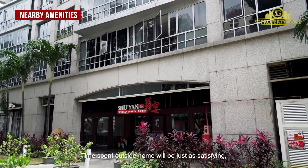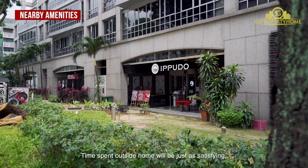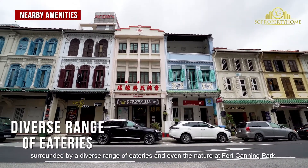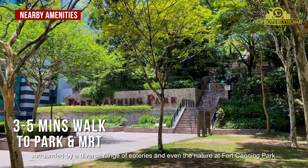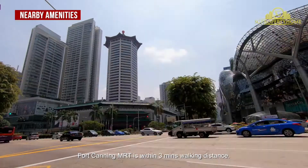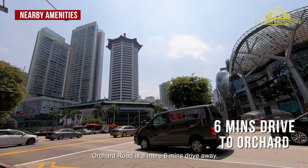Time spent outside home will just be as satisfying, with shopping malls just below, surrounded by a diverse range of eateries and nature at Fort Canning Park. Fort Canning MRT is within 3 minutes walking distance, and Orchard Road is a mere 6-minute drive away.